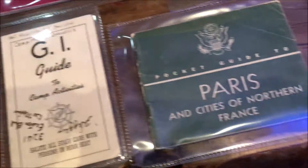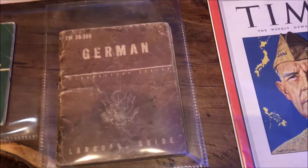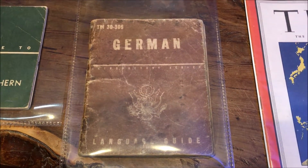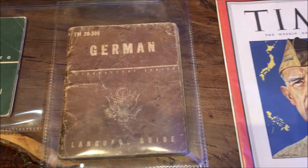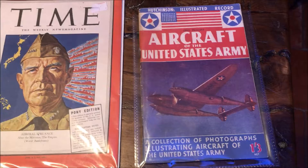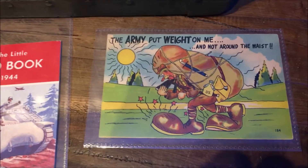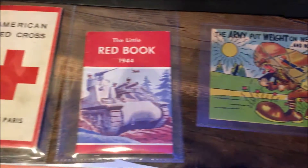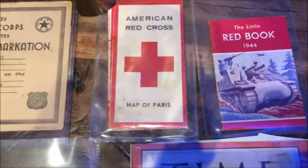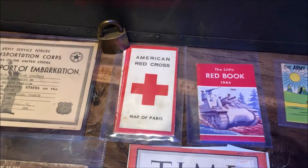Here we have a pocket guide to Paris and the cities of northern France. A German language guide — they obviously had them in Spanish, French, and lots of other languages too. Time magazine, small version. Aircraft of the United States Army. A little postcard. A little red book dated 1944. And the American Red Cross map of Paris — we'll have more of a chat about that in another video.